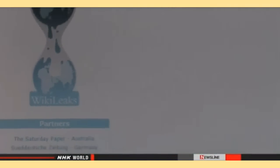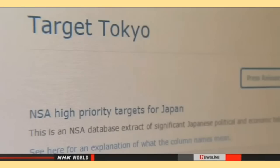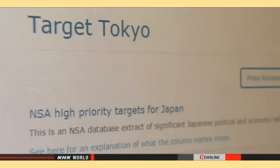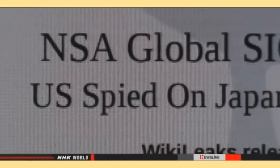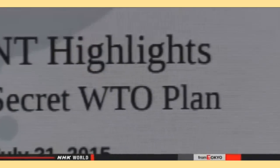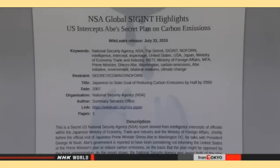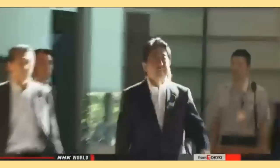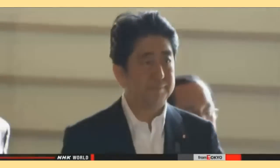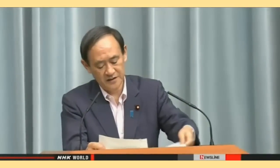WikiLeaks said that the U.S. National Security Agency wiretapped Japan's government and companies dating back to at least 2006, when the first Abe administration was in office. Biden told Abe the U.S. government currently does not conduct activities that could undermine bilateral ties, based on a presidential order issued in 2014. He added that he hopes to further strengthen cooperation as the two countries face various threats. Prime Minister Abe said if the report was true, it could undermine trust between the allies and he would have no choice but to express serious concern. Chief Cabinet Secretary Yoshida Suga declined to comment on whether Washington explained the matter in detail or admitted to wiretapping Japanese targets before 2014.